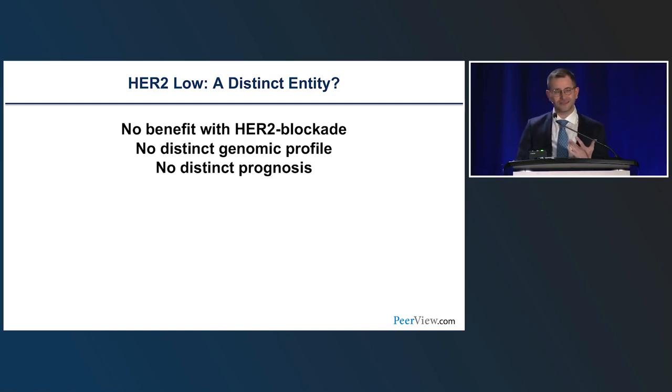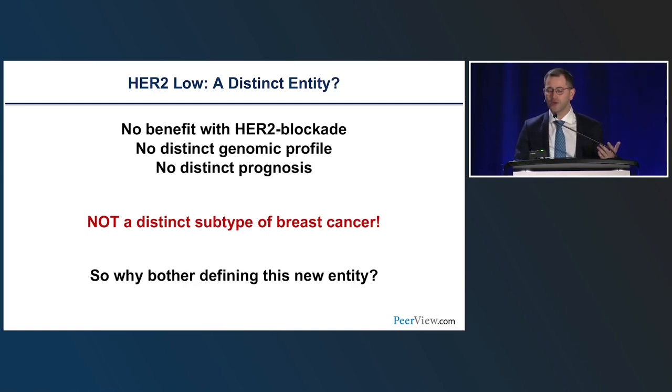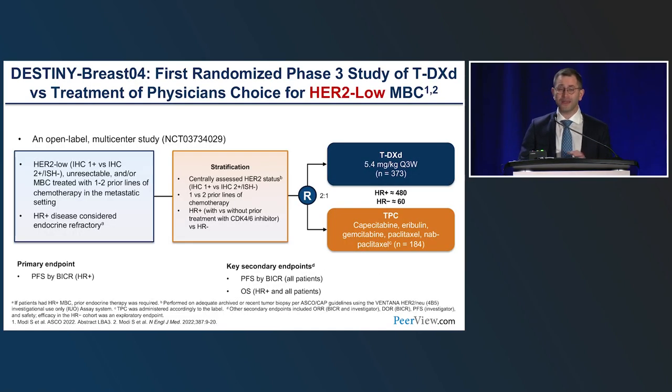So HER2-low: it has no benefit from trastuzumab treatment, no distinct genomic profile, and no distinct prognosis — it is not clearly a distinct subtype of breast cancer compared to HER2-zero. So why bother defining this new entity? One main reason — and this reason is called DESTINY-Breast04 — the trial that prompted a standing ovation last year at ASCO at the plenary session.